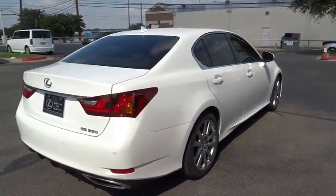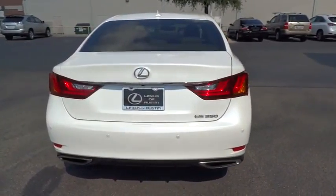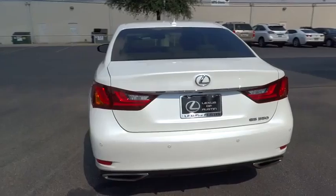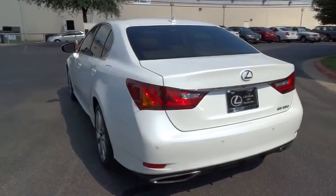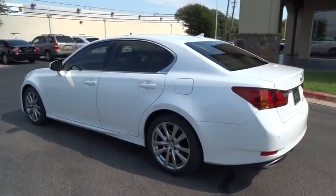This vehicle has less than 40,000 miles. Here are some of this vehicle's great options: traction control, stability control, steering wheel audio control, anti-lock braking system, power passenger seat, power steering.